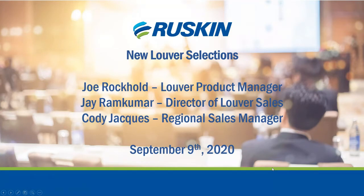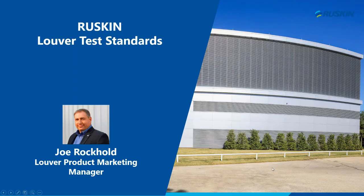Thank you again for attending and I will now turn it over to Joe to begin the presentation. Hello, my name is Joe Rockhold. I'm the louver product marketing manager for Ruskin Company. I've been with the company for 20 years. I started off in field service and have worked my way up the company, working both in sales and engineering. Formerly, I was the R&D lab manager, which gives me a unique perspective on our products and how to test and develop them and bring them to market.